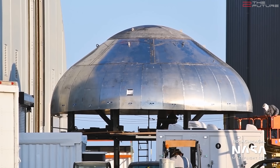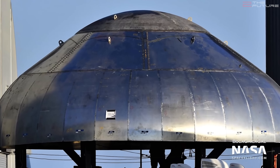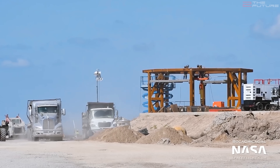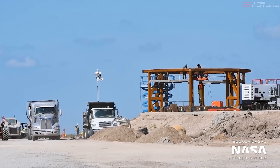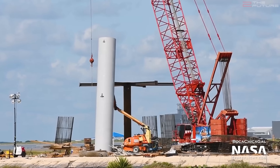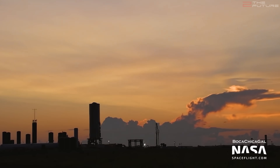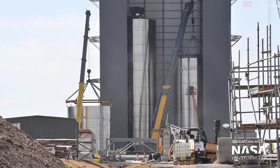Construction on SN9 has begun, and in these amazing shots from Mary aka Boca Chica Gal, we can see the SN9 forward dome. A new mount has been installed onto the new launchpad B — yes, another Starship launchpad is also being built — and the first pillar of the Super Heavy launchpad has been put in place. The coolest thing will be to have multiple flight-ready Starship prototypes hop in close succession to each other.